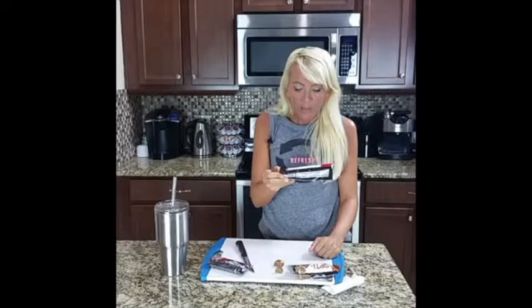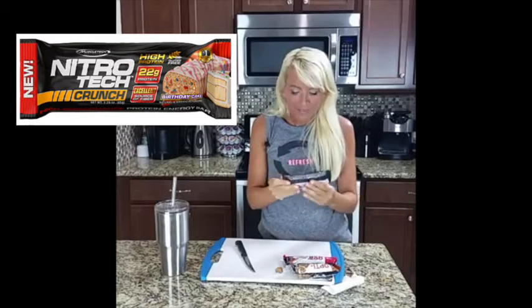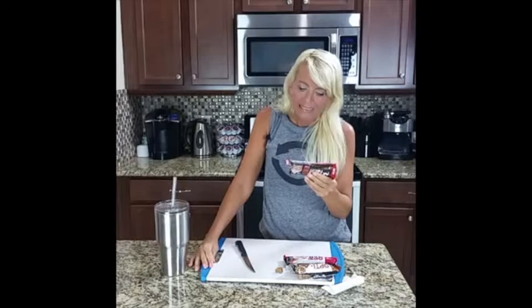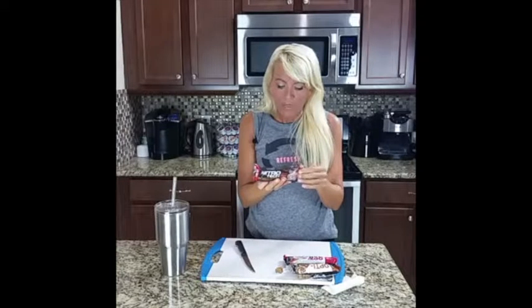So this was Optimum Nutrition's Octobar — two thumbs down on both flavors. Now let's see if the Nitro Tech birthday cake bar can come in for the recovery. Macros: 240 calories, 7 grams of fat, 24 grams of carbohydrates, only 5 grams of fiber, 7 grams of sugar. The label calls it a gourmet high-performance bar. We are not starting off strong tonight, friends.